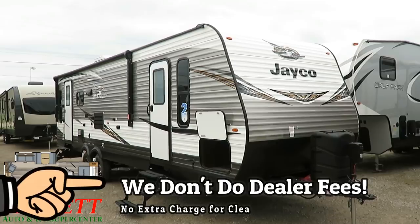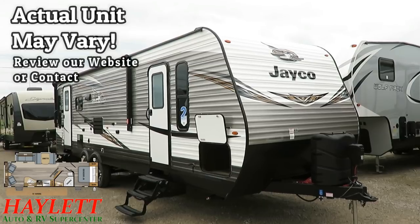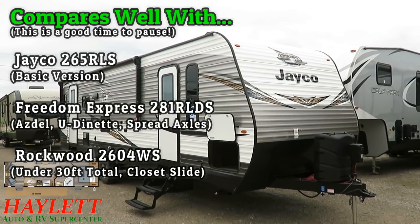There are a lot of floor plans out there. They have the two rear recliners, the big super slide, the front bedroom. This is a very, very industry classic floor plan. So why is the J-Flight version among the very most popular of them?